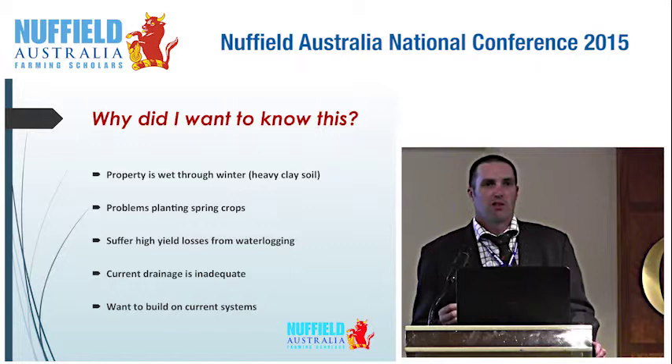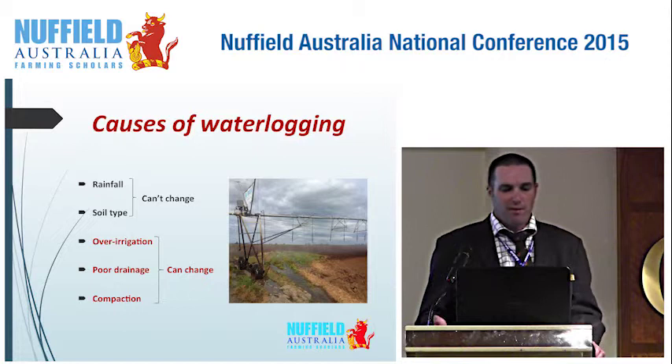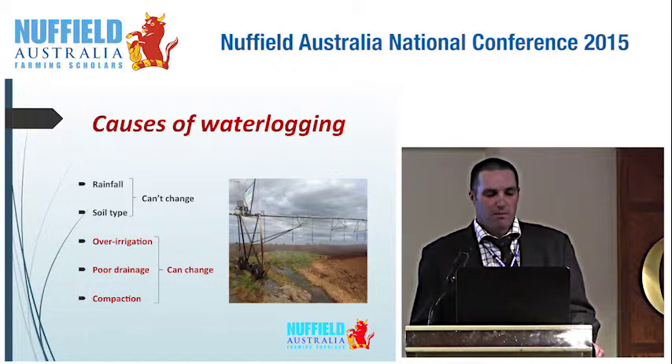So, what are the causes of waterlogging? Rainfall and soil type — we can't change those two things. There's over-irrigation, poor drainage, and compaction, which I think we can have a bit of a go at changing.